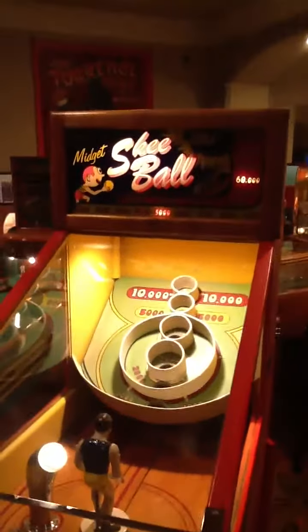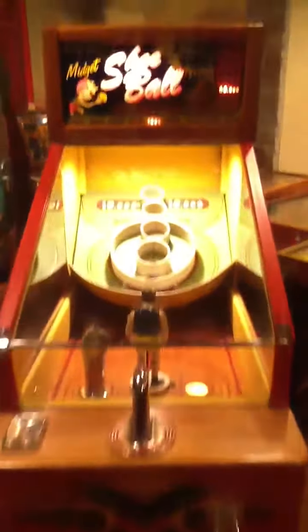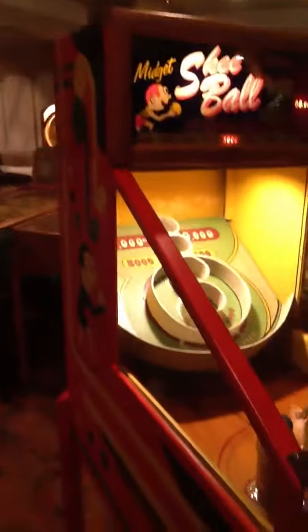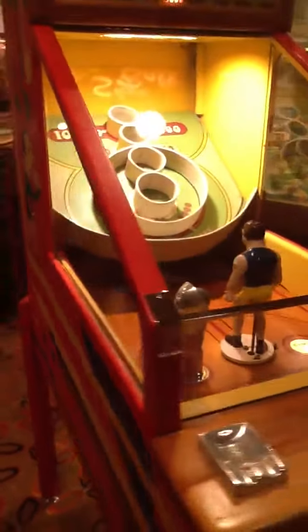Again, available for sale. 1949 Chicago Coin Midget Skee-Ball in pristine, beautiful condition, correct in all ways, place perfect. I hope the light in this video gives the game justice — it really is a beautiful game.